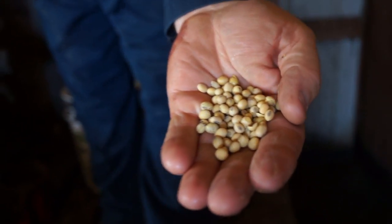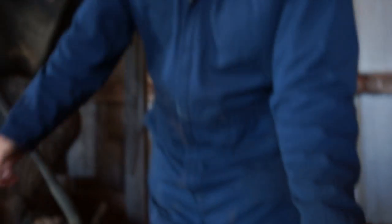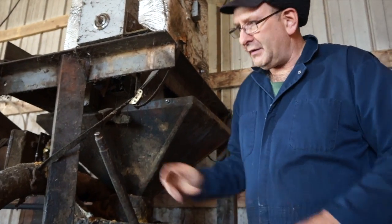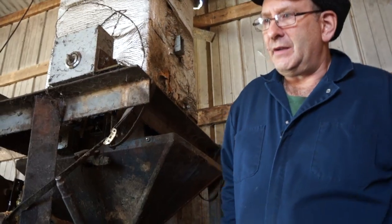These are the soybeans that are being crushed, and it extracts the oil. We drain the oil into these little tanks here, and the crust cake goes into this bin. We then feed the crust cake to our dairy cows.